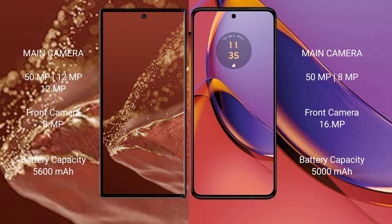The Huawei Mate XT Ultimate has a triple rear camera setup of 50MP plus 12MP plus 12MP, with a front camera of 8MP. The Motorola Moto G84 has a dual rear camera setup of 50MP plus 18MP, with a front camera of 16MP. The Huawei Mate XT Ultimate has a 5600 mAh battery with 66W fast charging, while the Motorola Moto G84 has a 5000 mAh battery with 30W fast charging support.